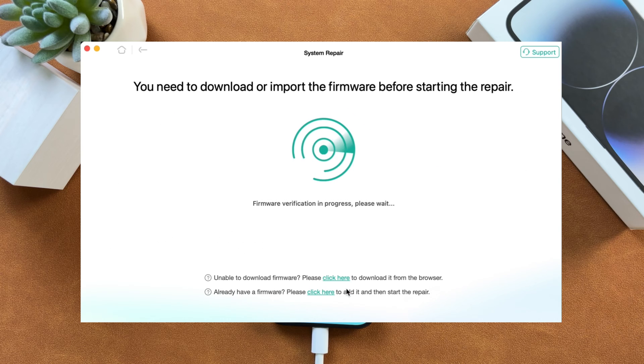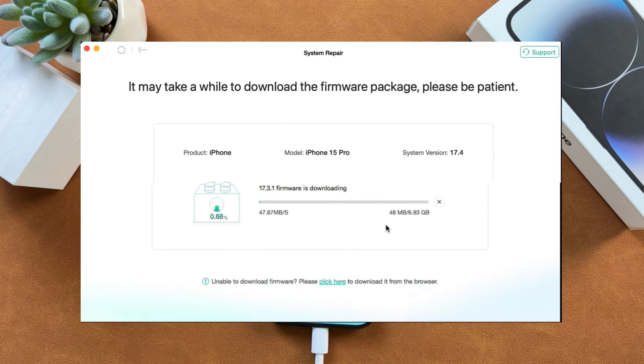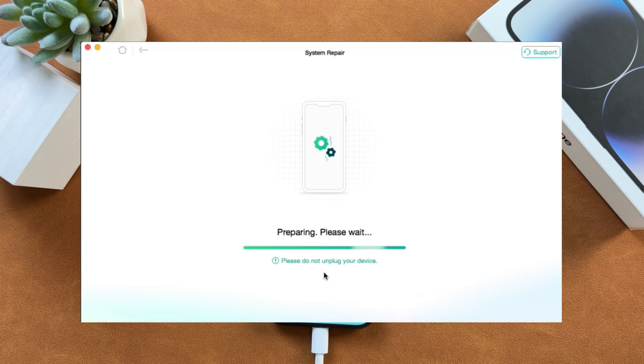Then you need to download or import firmware before the repair. Here you can preview your device info, and then click the Download button. After downloading, click on the Start System Repair button. AnyFix will start to repair your iPhone and help your iPhone get out of emergency SOS mode.